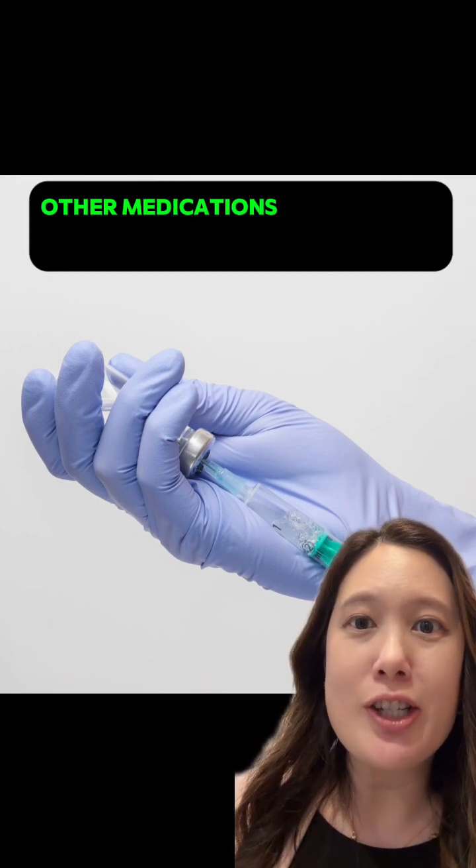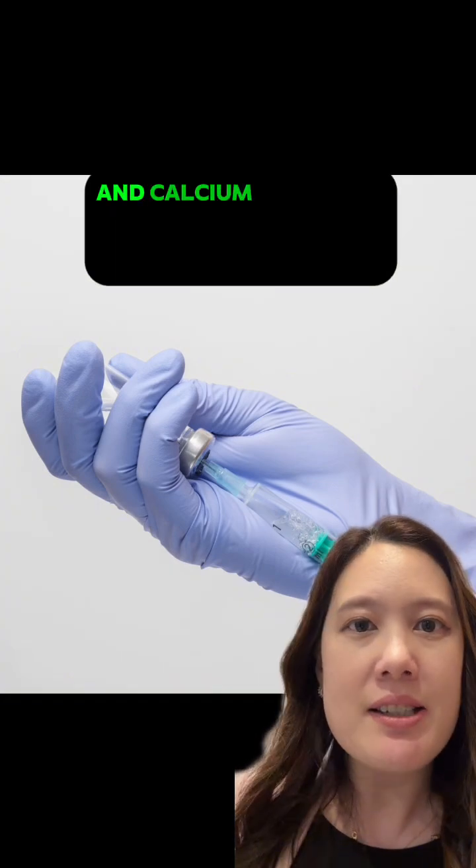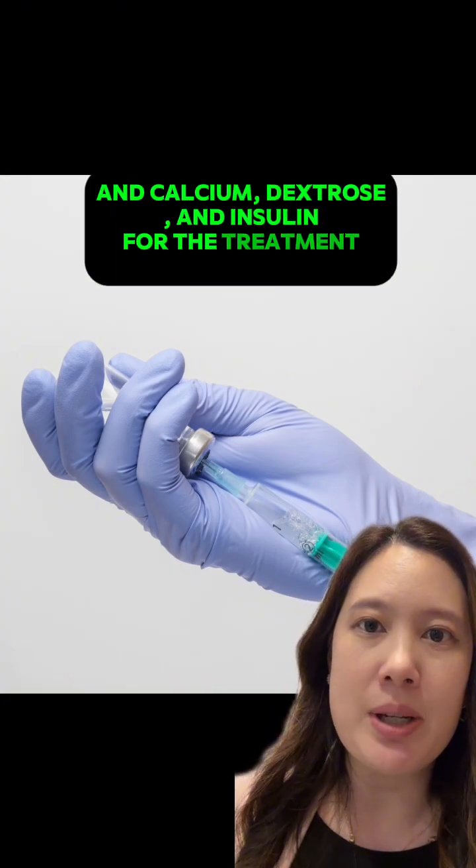Other medications that should be stocked in the cart include sodium bicarbonate for severe acidemia, and calcium, dextrose, and insulin for the treatment of hyperkalemia.